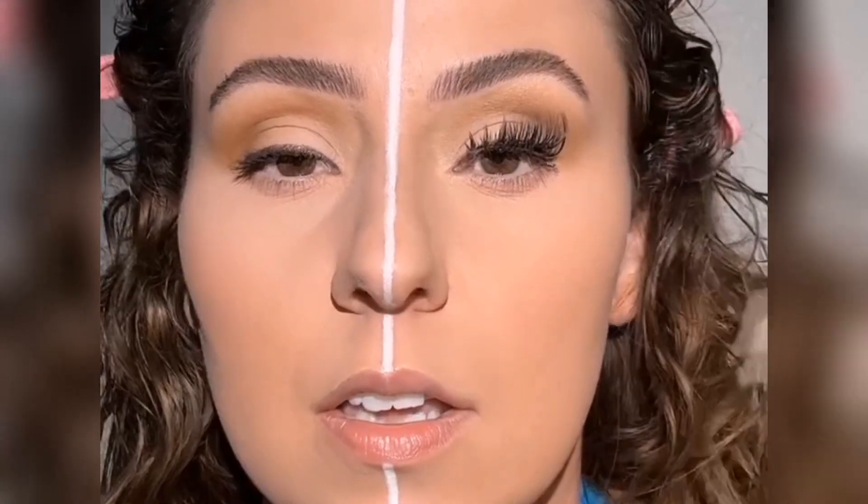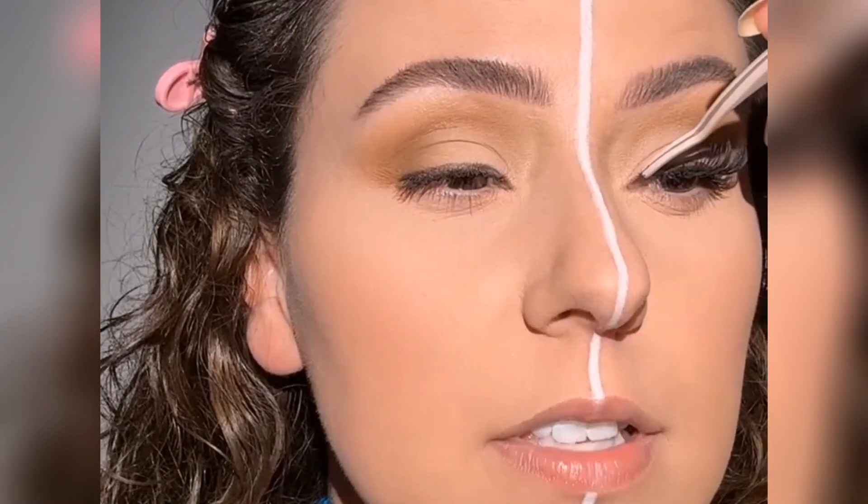Now let's pop on some lashes — these never let me down. They're from Rocal Beauty — I'm going to get y'all a link. They just pop right on there. I love this lash band. So nice.